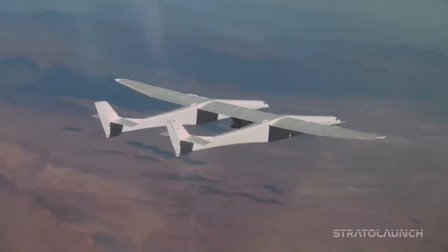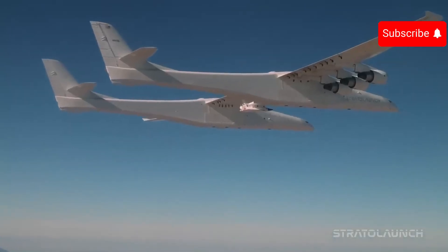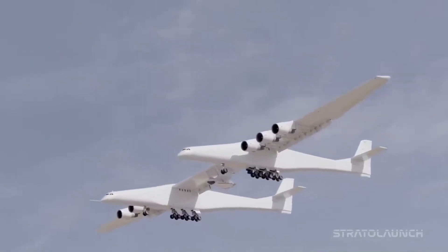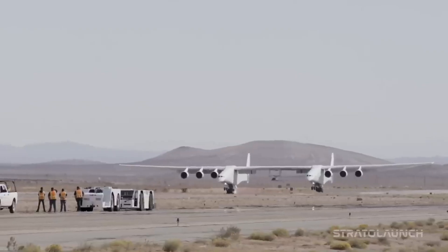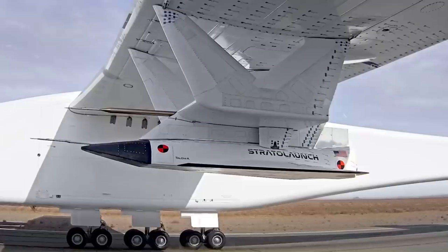With a wingspan of 385 feet, it surpasses the Hughes H-4 Hercules Spruce Goose flying boat at 321 feet. The Stratolaunch is capable of carrying a 250-ton payload and has a 590-ton maximum takeoff weight. After a change of ownership, it was repurposed to offer air-launch hypersonic flight testing. As of April 2023, the Stratolaunch has flown 10 times, including three with a hypersonic test aircraft, and has been declared operational.